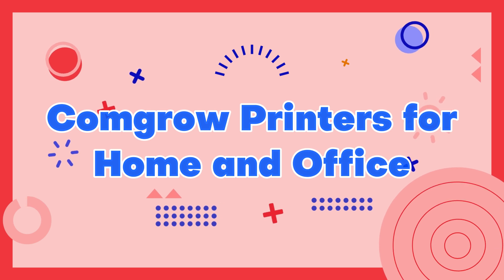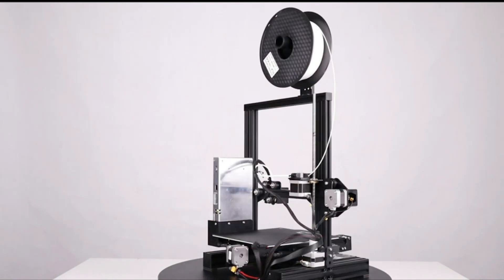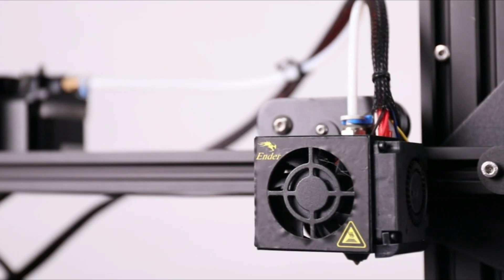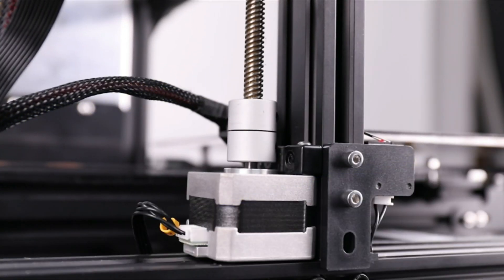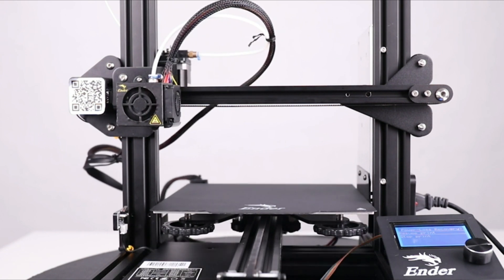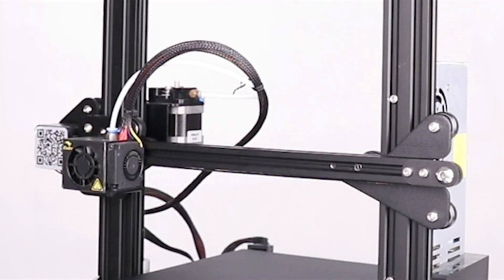Number 2: Comgrow Printers for Home and Office. Comgrow Printers are a great choice for both home and office use, offering high-quality printing capabilities at an affordable price point. Their range of printers includes both FDM and resin-based models, catering to a wide range of printing needs. The Comgrow printers boast a user-friendly interface and come equipped with features such as a heated bed and automatic bed leveling, ensuring consistent, high-quality prints. Whether you are looking to create models for prototyping or simply want to print everyday items, Comgrow printers offer a reliable and efficient solution for both personal and professional use.